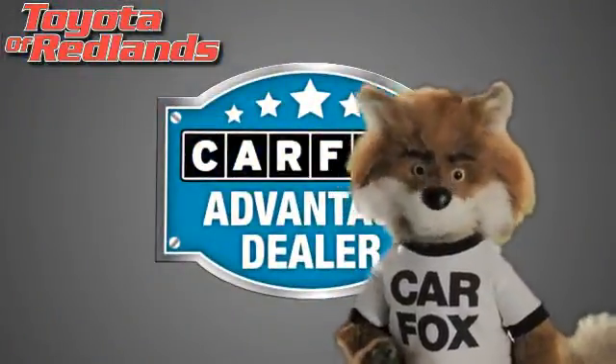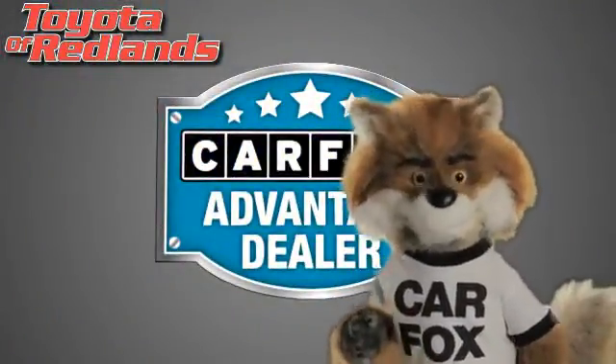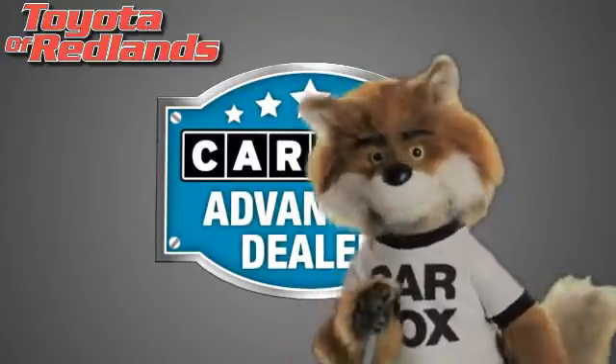Just say, show me the Carfax at Toyota of Redlands — a Carfax Advantage dealer.